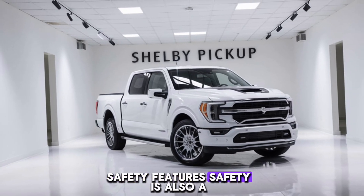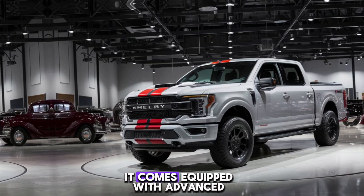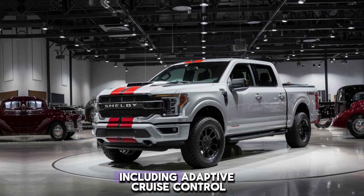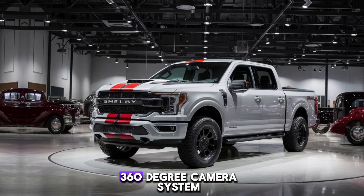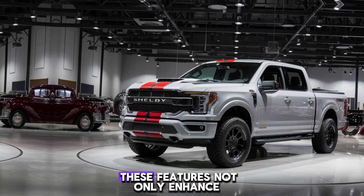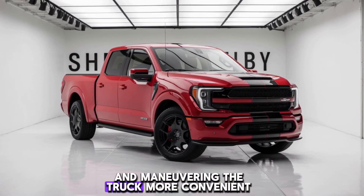Safety is also a top priority in the Shelby pickup truck. It comes equipped with advanced safety features, including adaptive cruise control, lane-keeping assist, blind-spot monitoring, and a 360-degree camera system. These features not only enhance your safety but also make driving and maneuvering the truck more convenient.